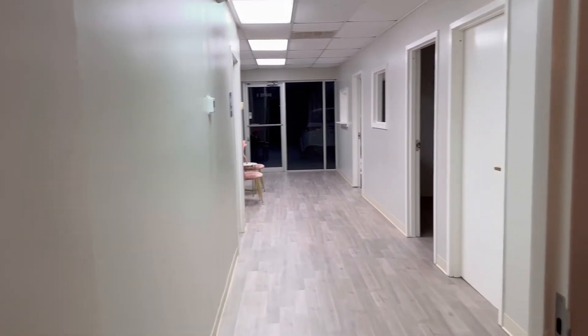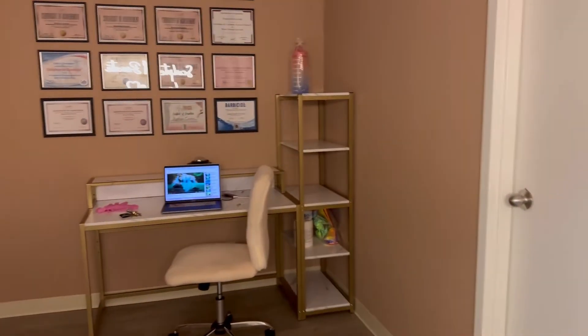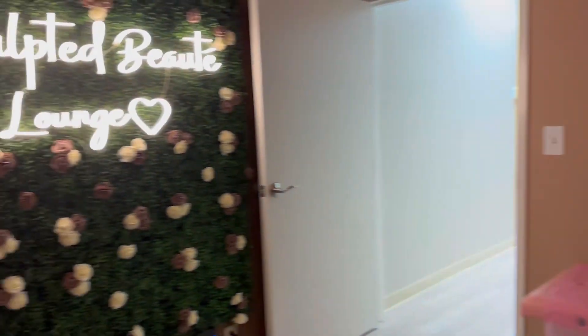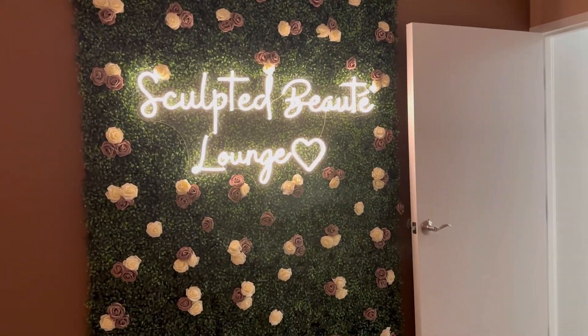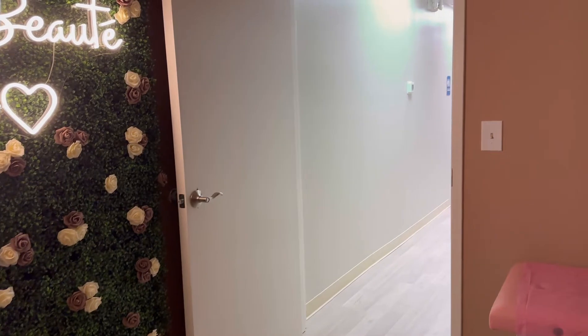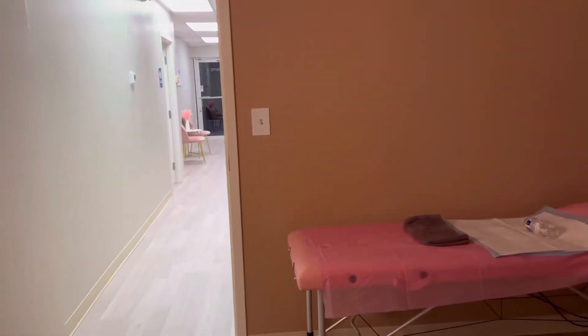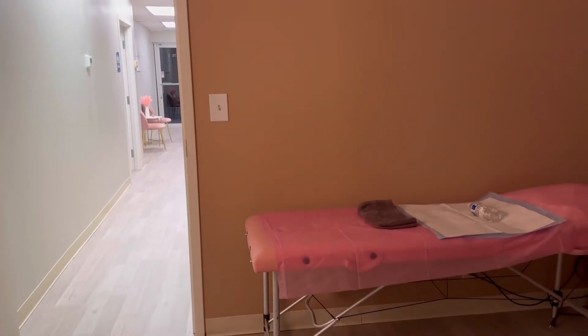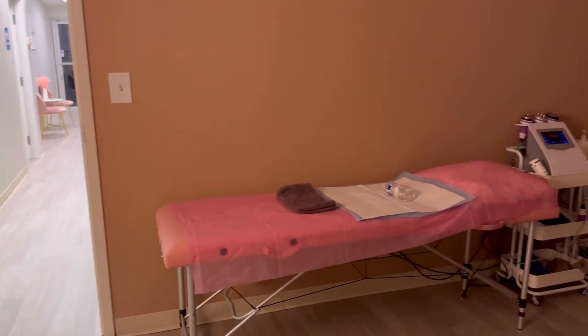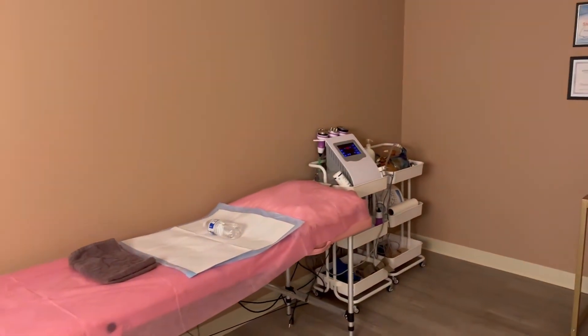Yeah, I was just excited to show you guys my suite and where I do business. Also, if you're interested in getting trained, I can train you. I can do it over Zoom and in person. So if you're out of state, I can train you over Zoom, and if you're nearby, you can come in person and we'll get you started.